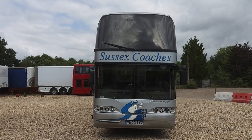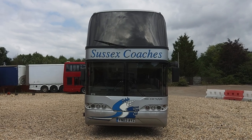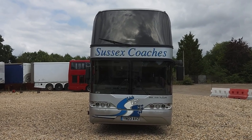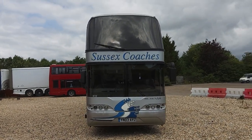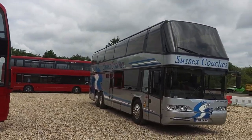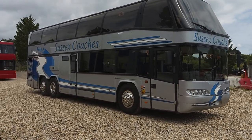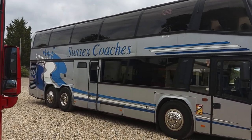Here we have a 2003 on an O3 registration Neoplan N122 Skyliner, 79-seat double-deck executive coach. The vehicle is operated by Sussex Coaches, but the livery is a dead giveaway that this vehicle was new to Oak Hall — not your standard coach operator.